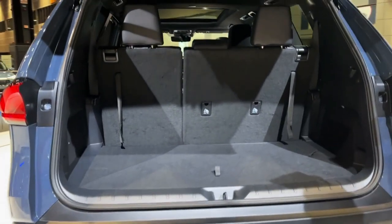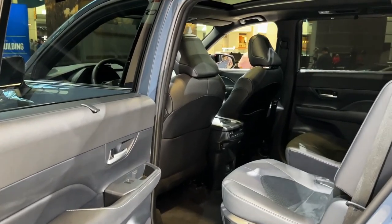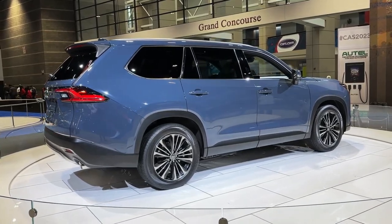This brings it well beyond the realm of the Highlander, but it's not unheard of in the three-row SUV segment, as competitors such as the Mazda CX-90 and Jeep Grand Cherokee L reach well into the $60,000 range.